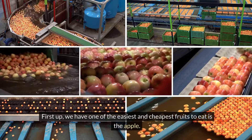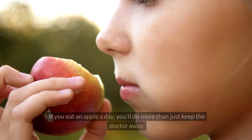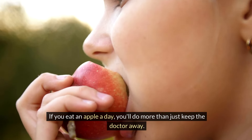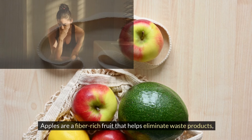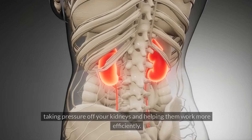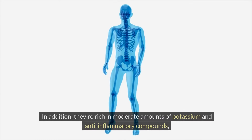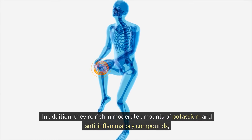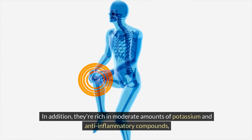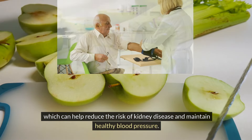First up, one of the easiest and cheapest fruits to eat is the apple. If you eat an apple a day, you'll do more than just keep the doctor away. Apples are a fiber-rich fruit that helps eliminate waste products, taking pressure off your kidneys and helping them work more efficiently. In addition, they're rich in moderate amounts of potassium and anti-inflammatory compounds, which can help reduce the risk of kidney disease and maintain healthy blood pressure.